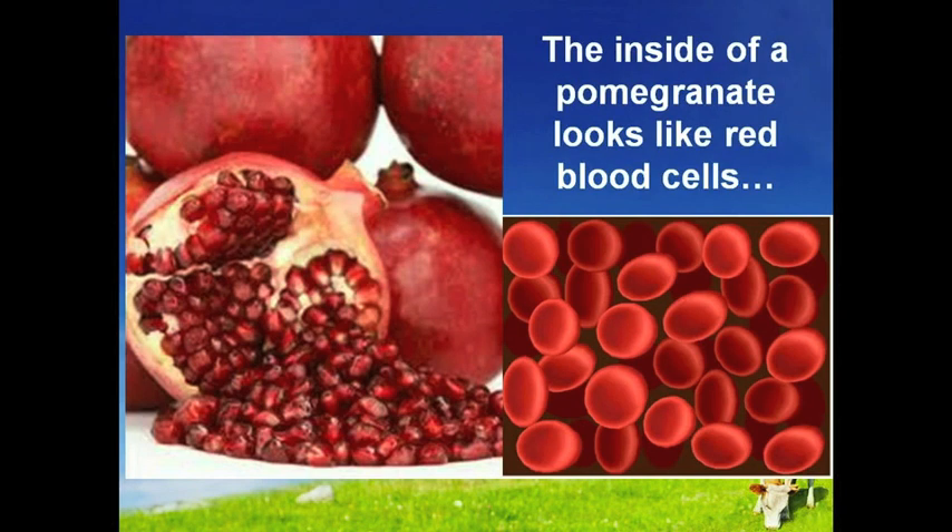The inside of a pomegranate looks like red blood cells. One of the most promising heart-protective agents to emerge in recent years is pomegranates. Packed with unique antioxidants that guard the body's endothelial cells against free radical assault, pomegranates have been shown to prevent, even reverse, cardiovascular disease.